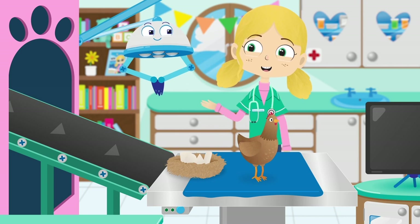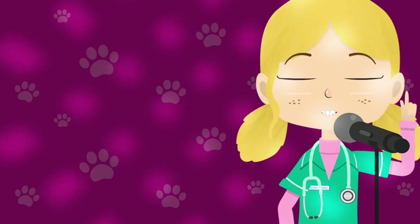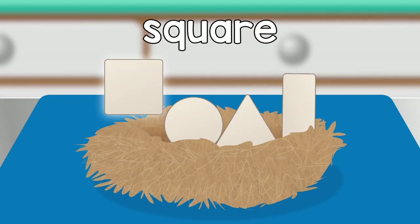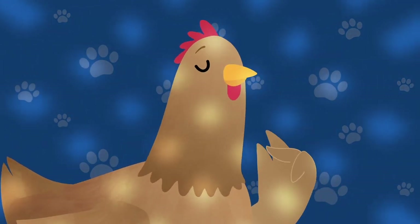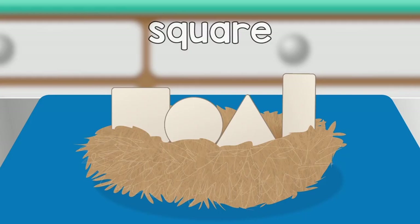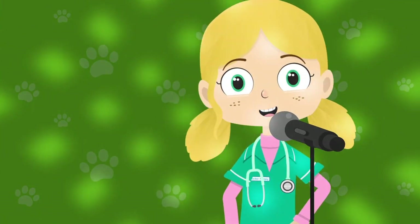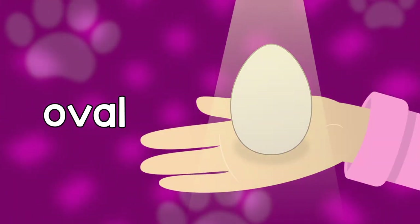Robbo, shall we try and remind her? Henrietta Hen, what shape eggs have you laid? Square, circle, triangle, rectangle. Henrietta, what's the right shape egg? It's an oval, an oval.